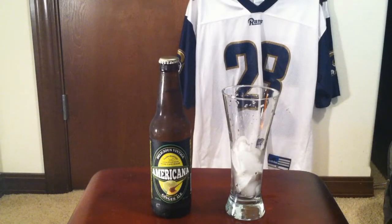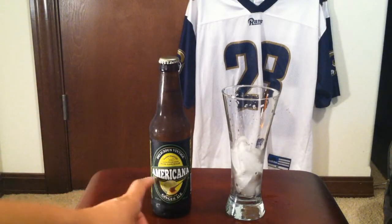Hey, what's up YouTube, Asian Phenom back with another very exciting drink review. Today I'm reviewing this probably lesser-known brand called Americana.